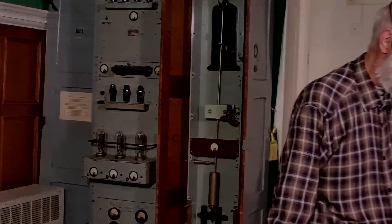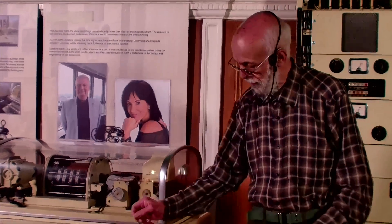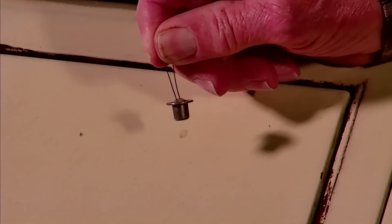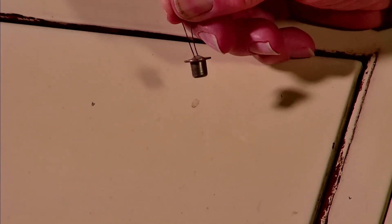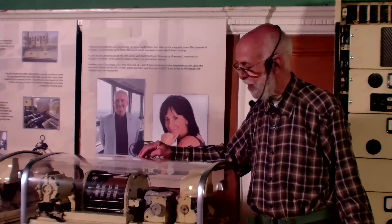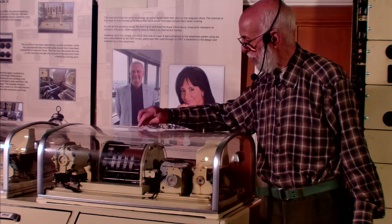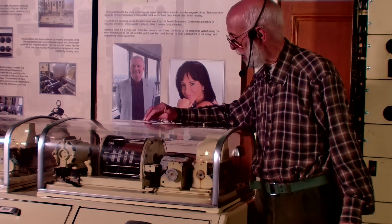I will now talk about clock number two. Speaking clock number one was in service from 1936 to 1963. With the advent of transistors, the Post Office decided to build a number two speaking clock. The storage media for the speech also changed — this period uses a magnetic drum, with pick-up heads that float on silicon oil on the surface, picking up each channel.